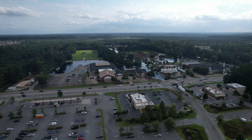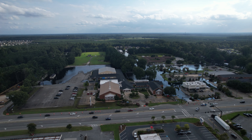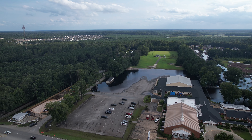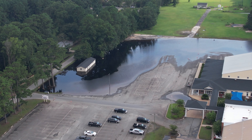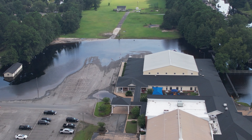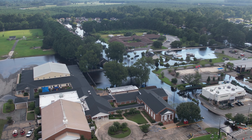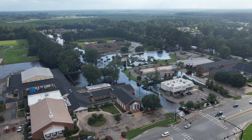We did notice that the emergency management command post was no longer on site. It's been moved, and across the street the parking lot that was flooded yesterday is beginning to dry out. This is a good sign. There are still a lot of homes that have water in them over on the south side of Highway 144 back down in this area, but it's obvious now that the water level is beginning to drop.